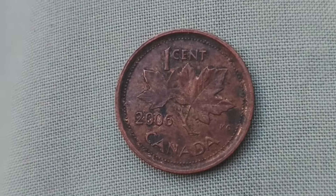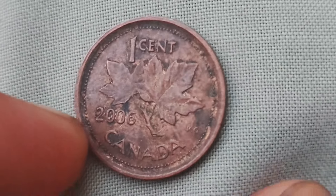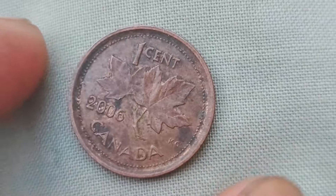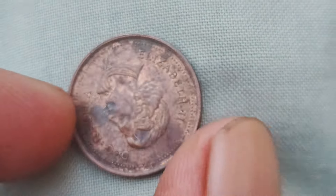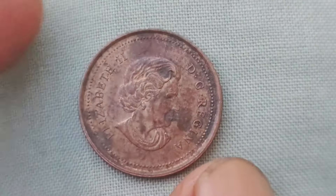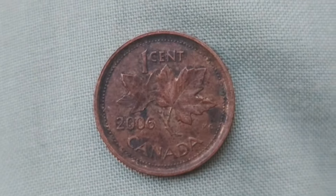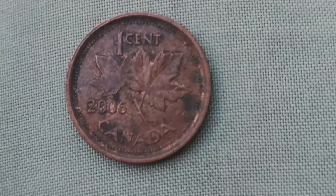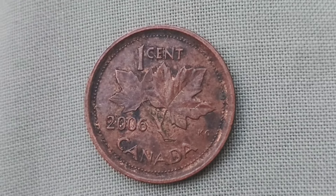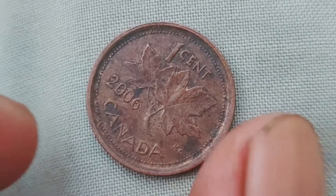We're diving into the world of Canadian coins and taking a closer look at the 2006 one-cent coin. You may be surprised to learn that this seemingly ordinary coin has the potential to be worth a whopping $1.3 million — yes, $1.3 million for just a single penny. This particular coin was minted to commemorate the 60th anniversary of Queen Elizabeth II's reign. It features a design of the queen on one side and the iconic maple leaf on the other. The coin is made of copper-plated zinc and has a diameter of 19.05 millimeters. It may seem like just another penny in your pocket, but don't be fooled by its modest appearance.